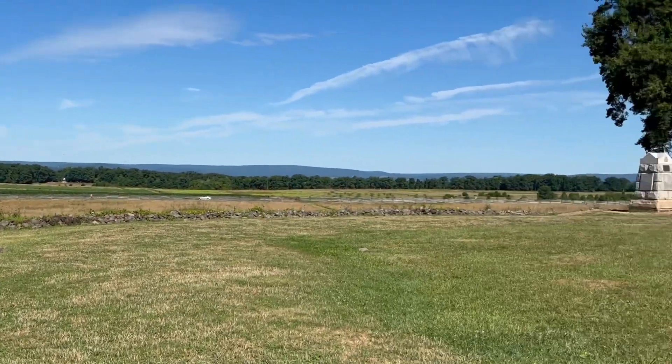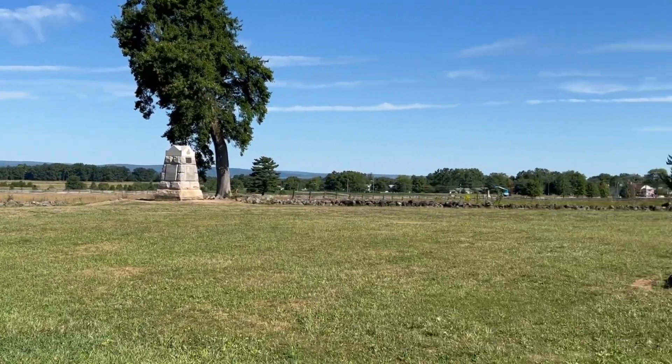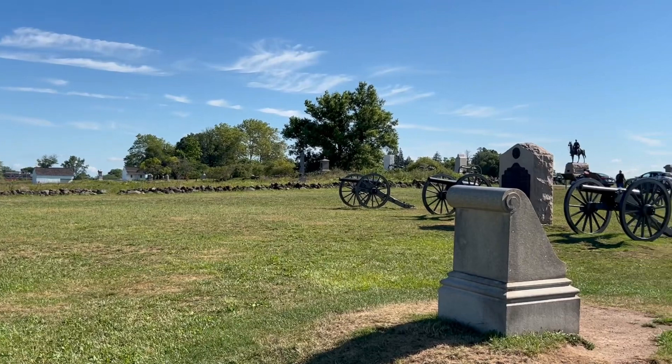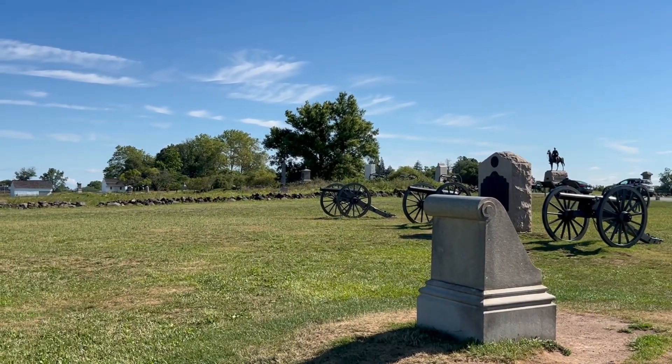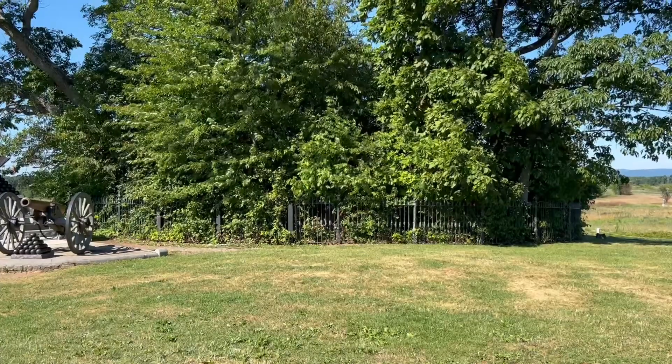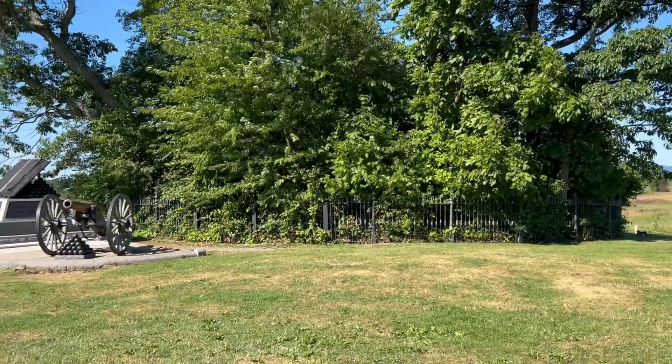This is the high tide of the Confederacy video, and I hope you enjoyed it. Hopefully the audio won't be too bad. Well, here we are at the copse of trees.